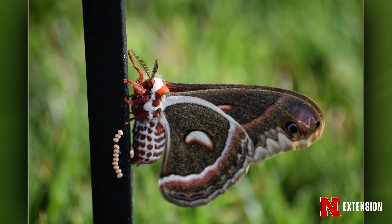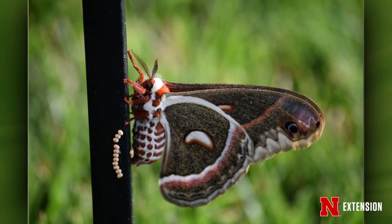This one here is a female — you can see she's laying her eggs on the post. Out of that will come some really large caterpillars with red and yellow knobs all over them. Thanks to that viewer for sending that in — great picture.